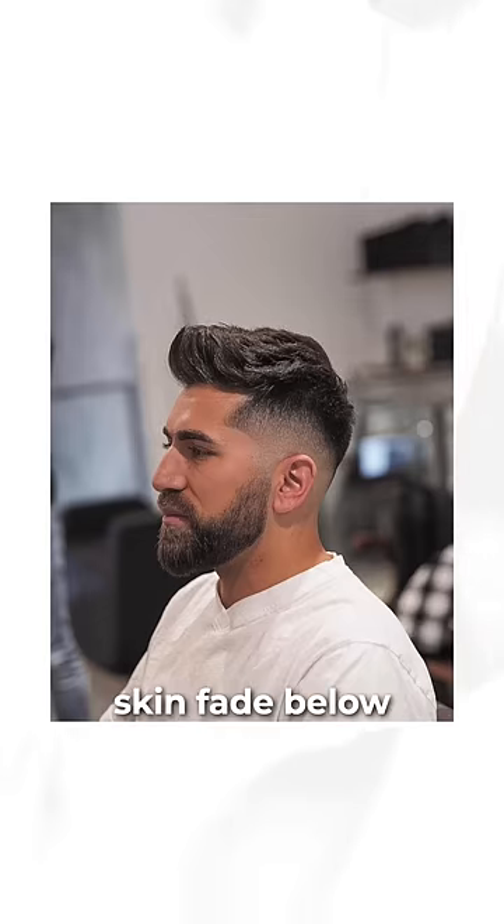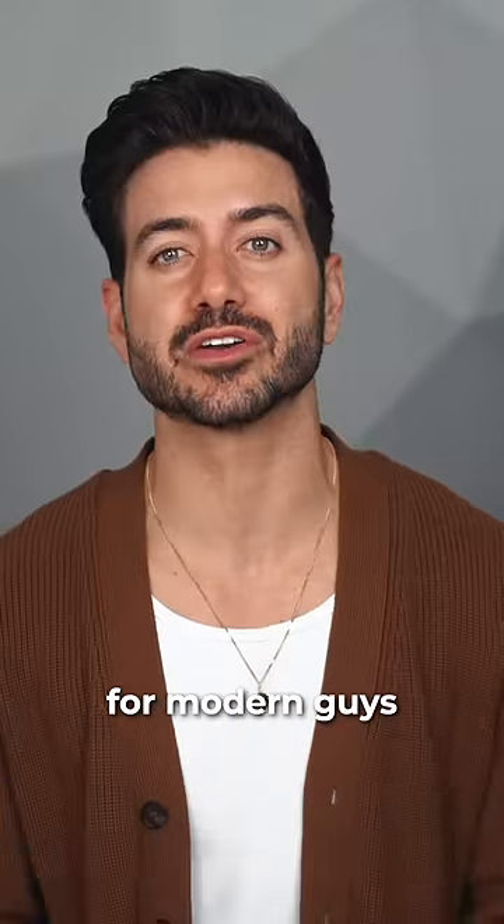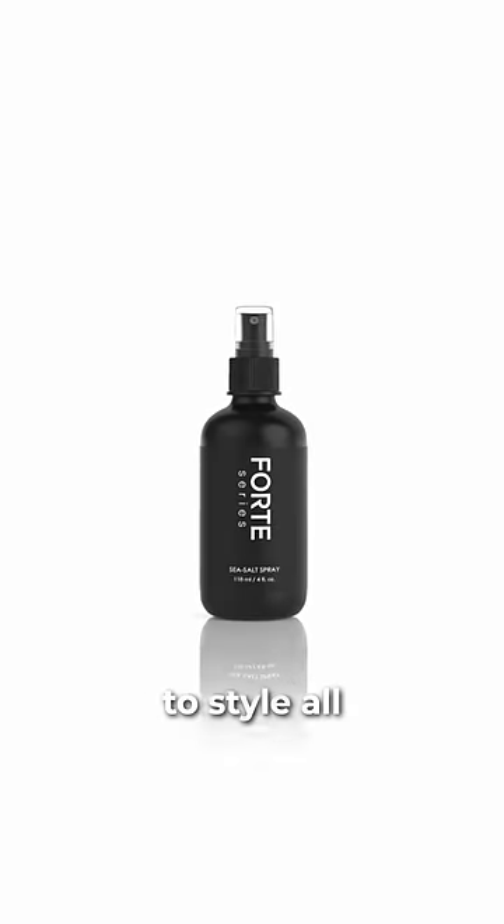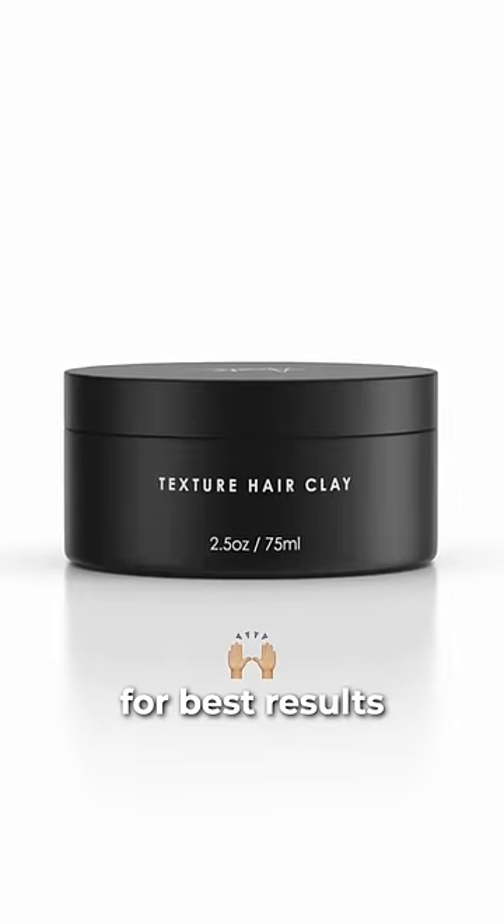The low fade quiff. The contrast between longer up top and the skin fade below makes this a great hairstyle for modern guys who still want to look professional but with a bit of edge. And make sure to style all of these hairstyles with the Forte Series men's hair products for best results.